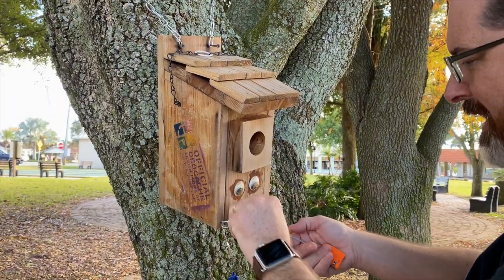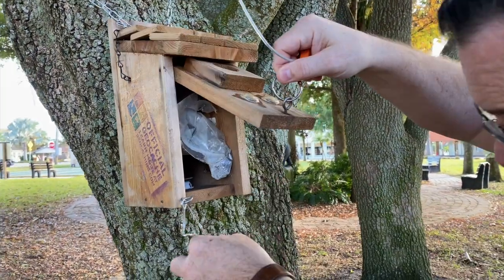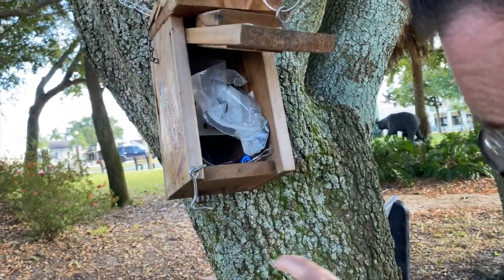Let's lock this back up in case some children come by. Look at that poor lizard - look at the tail right there.